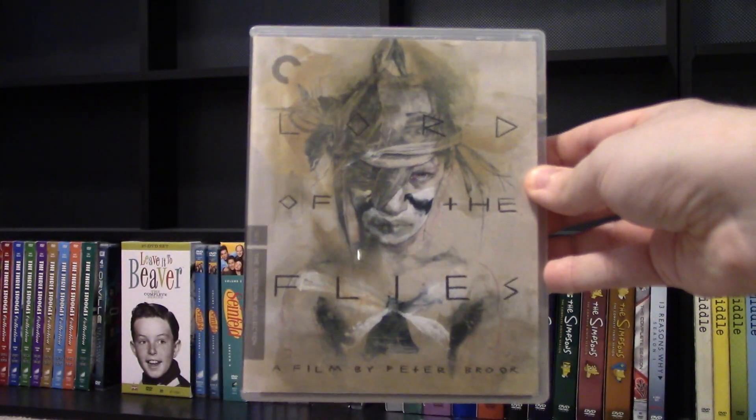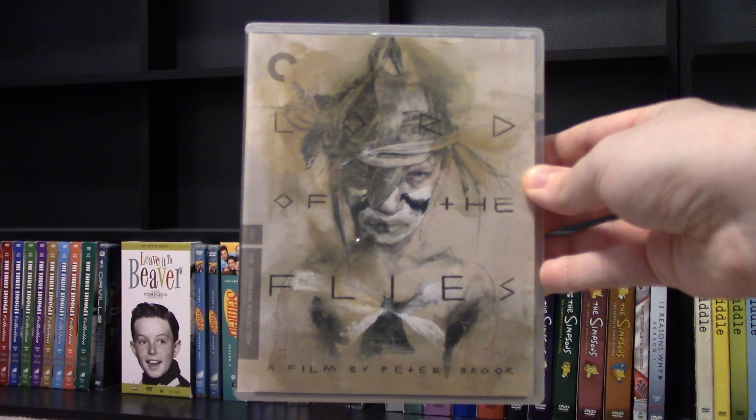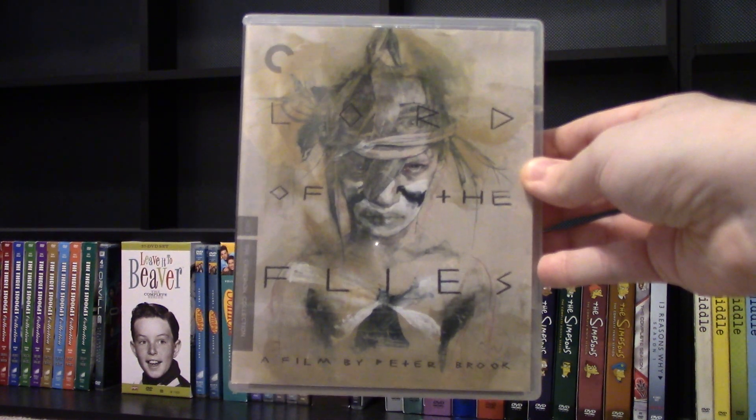Yeah, that was just my quick unboxing of Lord of the Flies, the Criterion Blu-ray. Hope y'all enjoyed this and I will see you all next time.